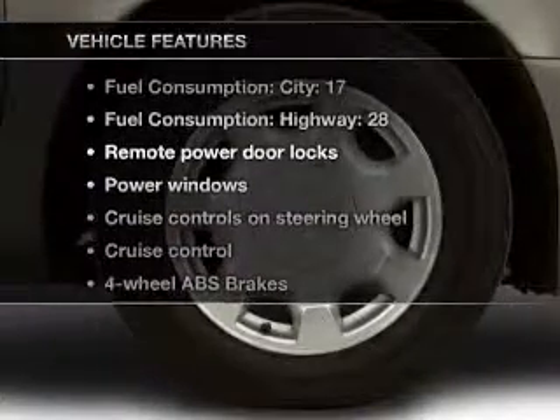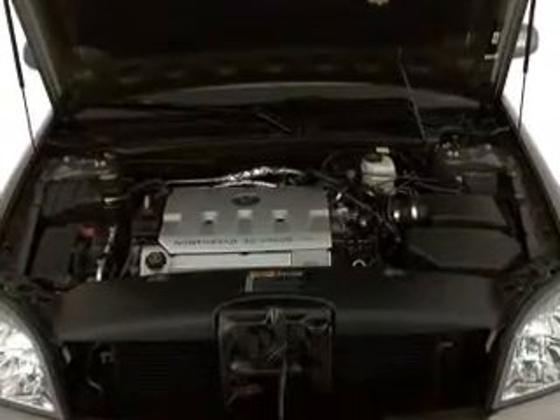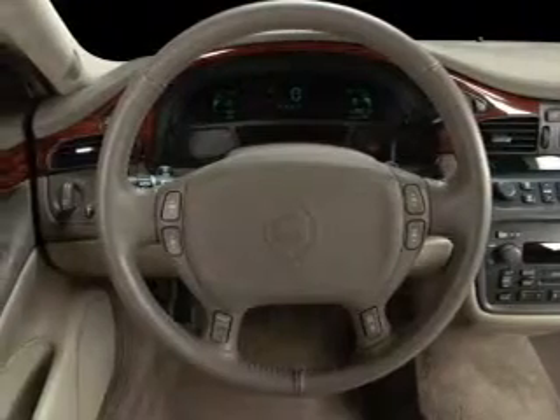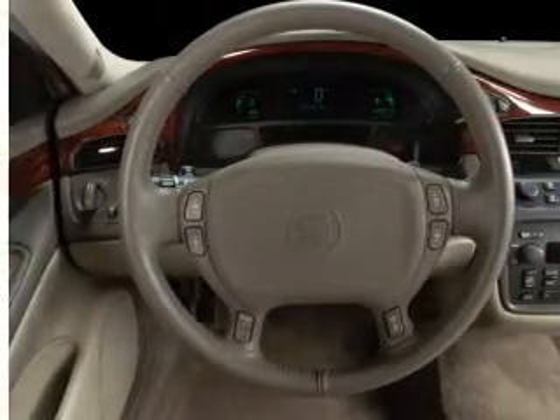Plus, enjoy these notable features that are included in this vehicle: air conditioning, power door locks, power windows, power steering, cruise control, power mirrors, an alarm system, an AM-FM stereo, and an adjustable tilt steering wheel.